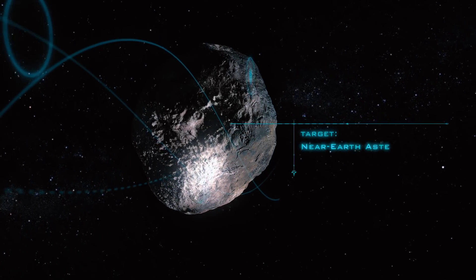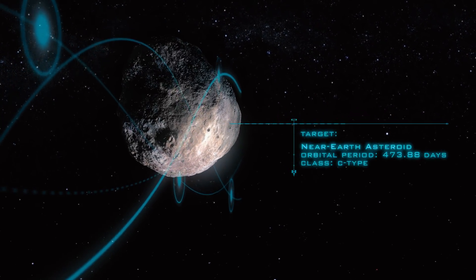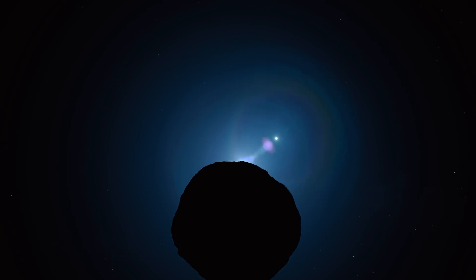Asteroid mining is the key to our future expansion into space. Planetary Resources is conducting the first commercial exploration of resources on near-Earth asteroids.